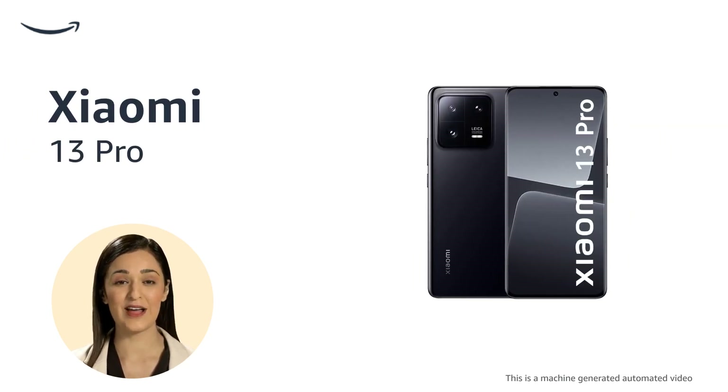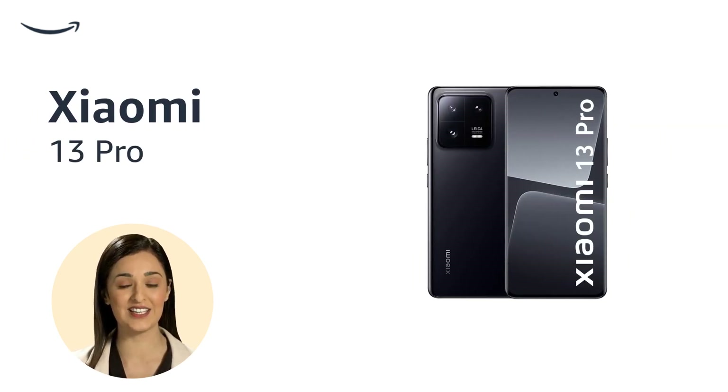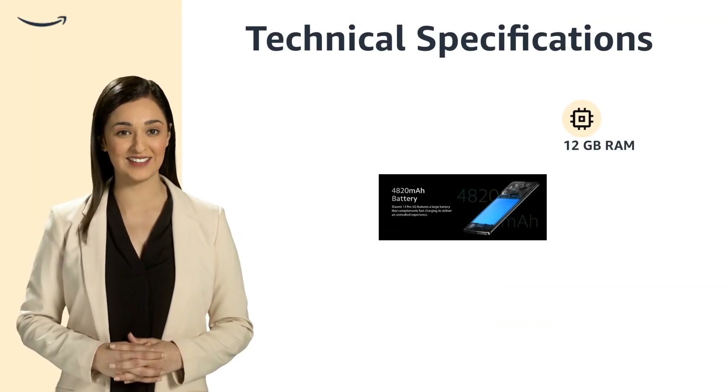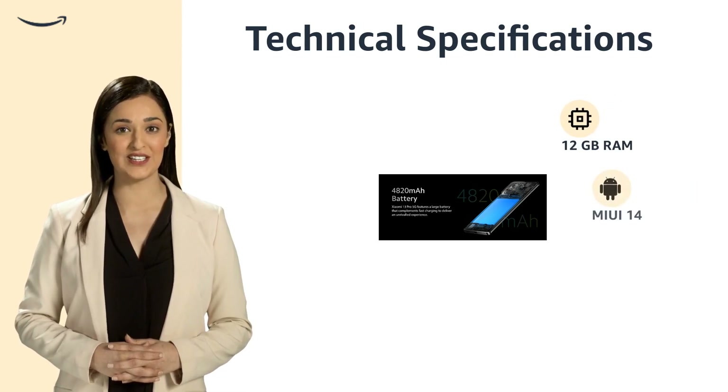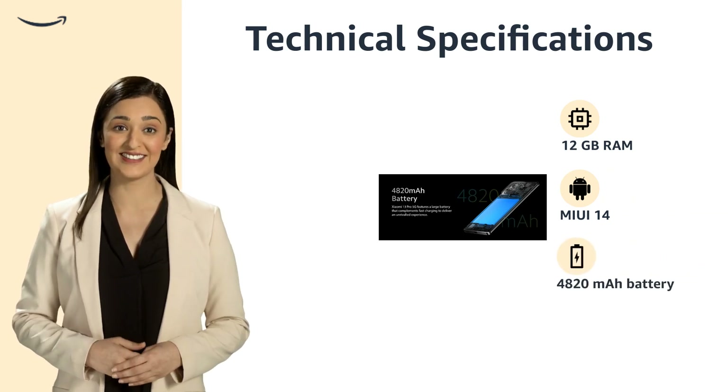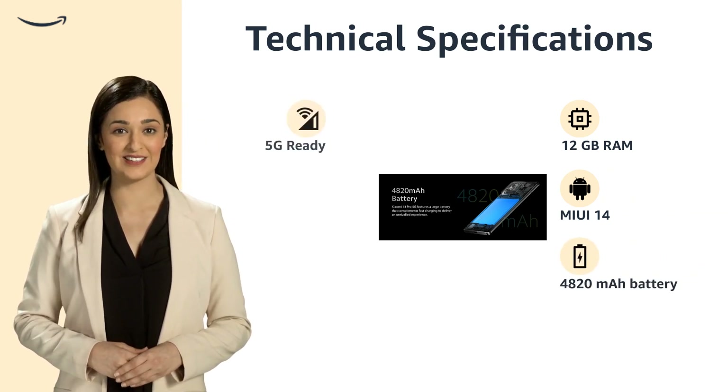The Xiaomi 13 Pro in ceramic black is a stylish and sleek smartphone. Experience lightning-fast performance with 12GB RAM and the latest MIUI 14 OS. Stay powered all day with a 4820mAh battery and enjoy seamless connectivity with support for 5G, 4G, 3G, and 2G networks.